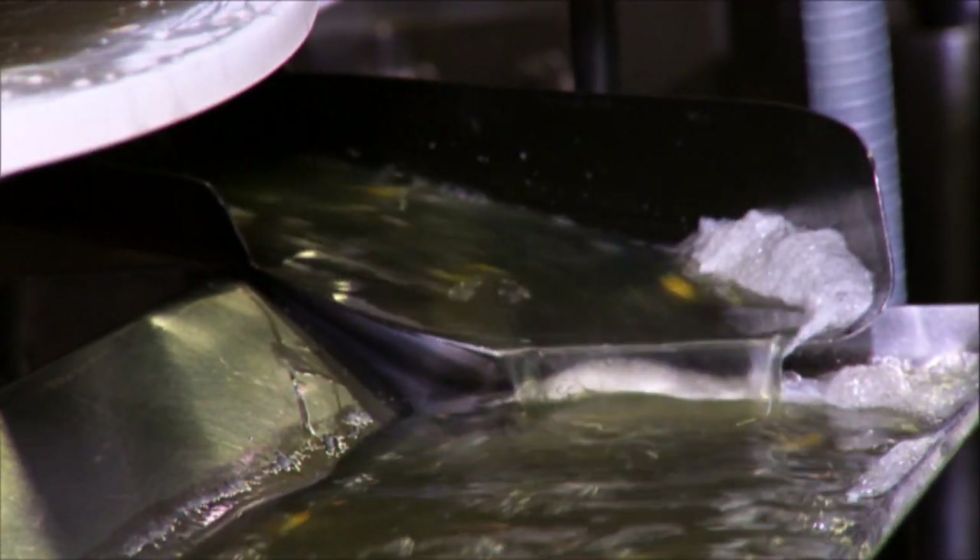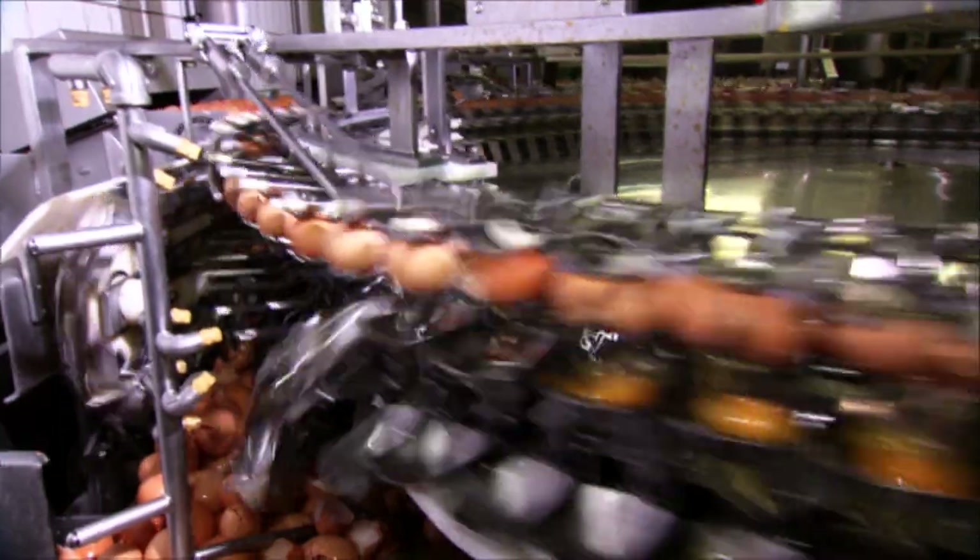Egg whites later go into chocolate marshmallows. But how does the machine separate them so quickly? Here, rods trigger an impact mechanism invisible to the human eye. At 1,000 frames per second, we see that a knife hits the egg from below. Yolk and egg white drop out — the whole thing takes only an eighth of a second in real time.